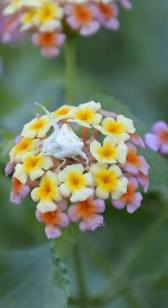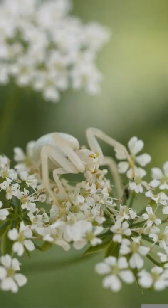The crab spider is small, usually measuring around 11mm. They have a wide profile and like to keep their four pairs of legs clamped together, as this helps with camouflage.